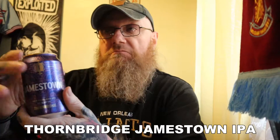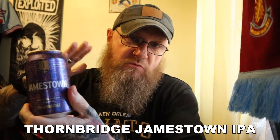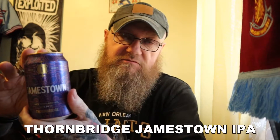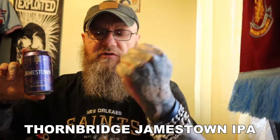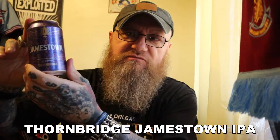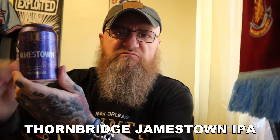I would expect tonnes and tonnes of fruit and big alcohol. It's only 5.9%, which is sort of within the scale — you're looking at between about 5.5 and anywhere up to about 8 with New England IPA. New England IPA is renowned for its strong alcohol, big fruity flavours and just all-round drinkability.